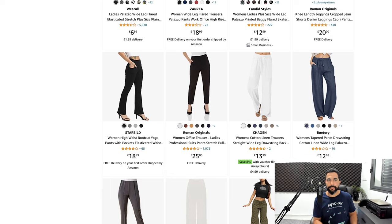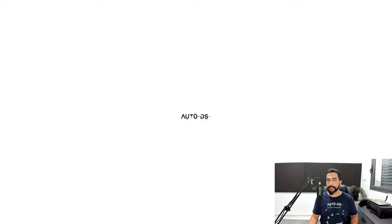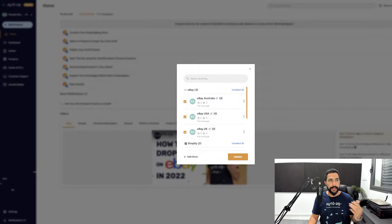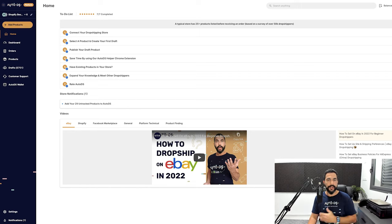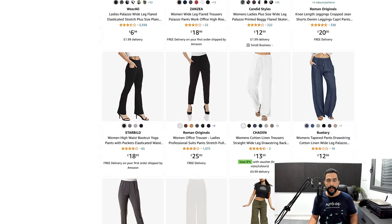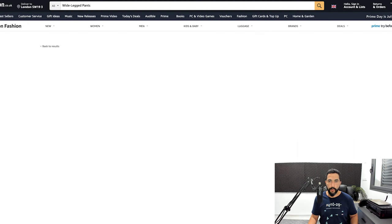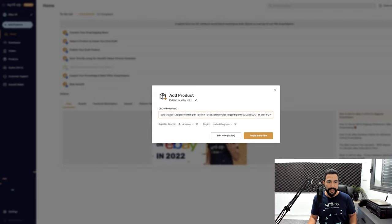Here on the AutoDS platform, after adding your store — whether Shopify, eBay, Facebook Marketplace, Wix, or any selling channel — click on 'Add Products.' In this example we'll go with a single product, though you can also add hundreds or thousands of products in a couple of clicks. We'll choose eBay UK as the store, then add the product URL. Going to the wide leg pants listing on Amazon, copying the URL, and pasting it into AutoDS under 'Add Product' — the system automatically recognizes that the supplier is Amazon and the region is United Kingdom.